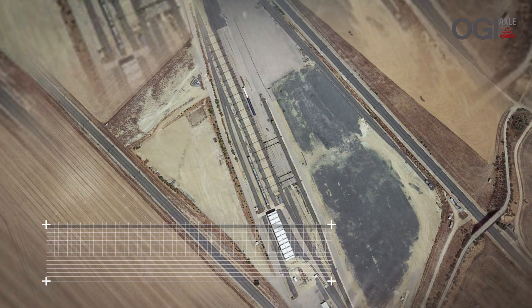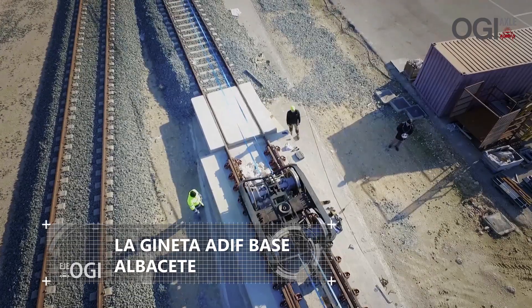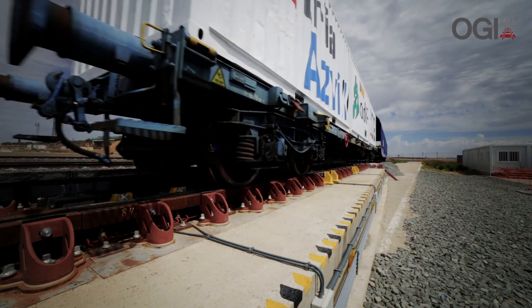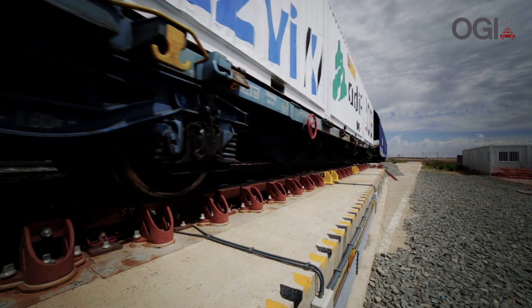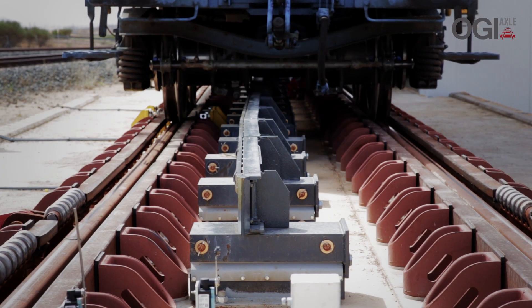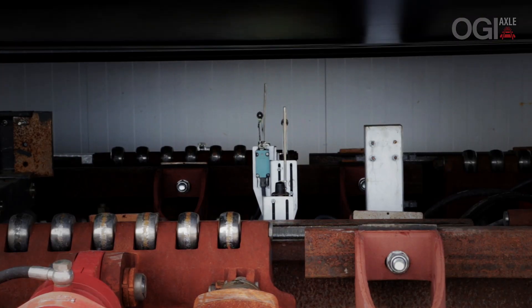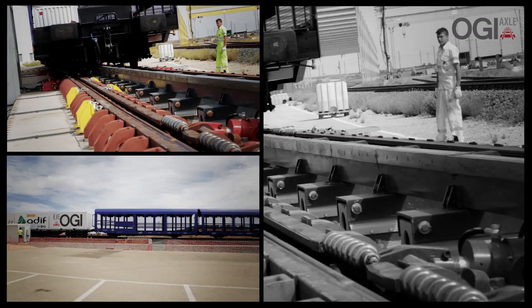The gauge changeover facility was put together at the ADIF maintenance base in La Geneta, Albacete. It permits a smooth transition between standard and Iberian gauge track. It is automatically operated, bi-directional, permits gauge changeover processes without the need for unloading, and can be fitted outdoors.